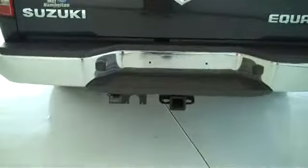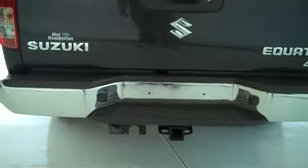This does have a class 3 tow hitch on the back with trailer light and trailer brake accessories already installed on the vehicle.